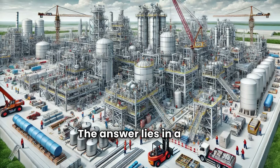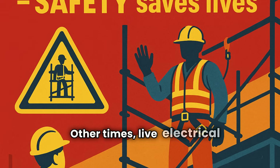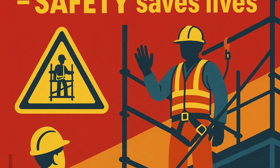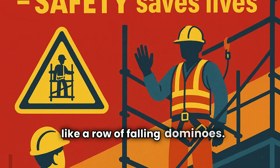The answer lies in a few critical principles. Proper design and installation: a scaffold is more than pipes and planks. It must be designed to ensure adequate load capacity, stability, and safe access. Before installation, a competent person evaluates the ground, weather conditions, and nearby hazards — such as uneven terrain or dangerously close live electrical wires. Using low-quality materials or skipping assembly guidelines can cause catastrophic collapses, like a row of falling dominoes.